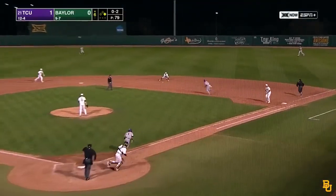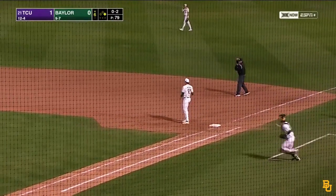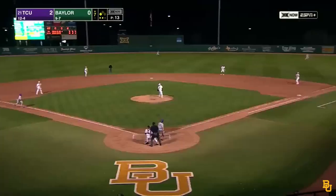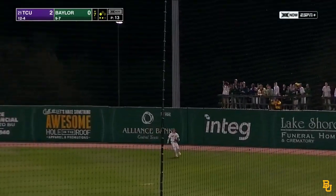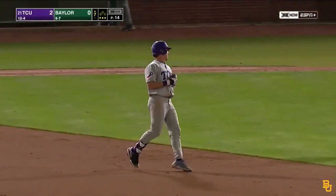With a runner on first, a chance for a Baylor Bear double play — their third of the day. Wow, inning's not over yet. Now towards right, but it's not going to carry. Nevin underneath it, and Socko will be left standing on third.